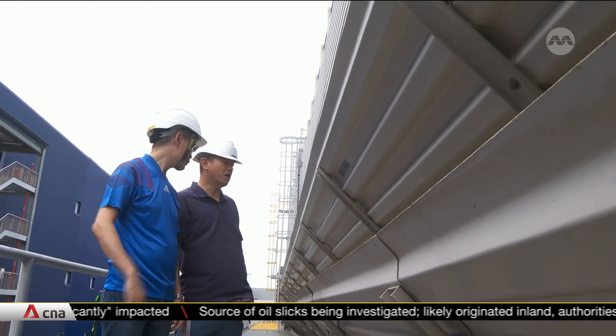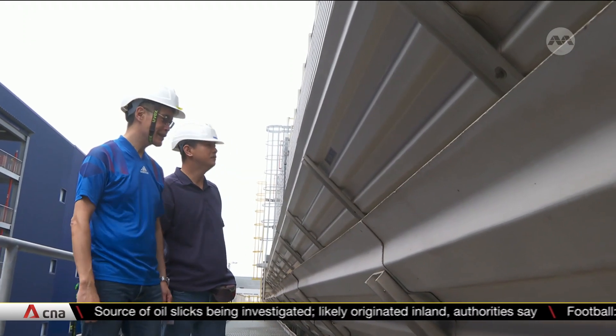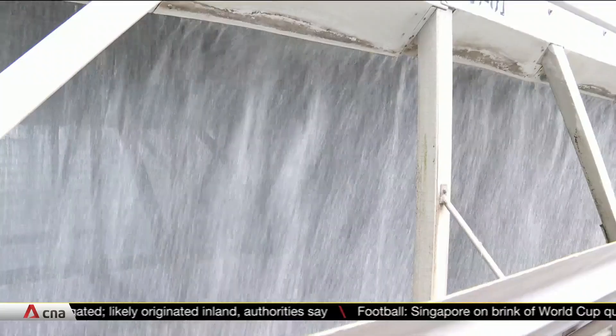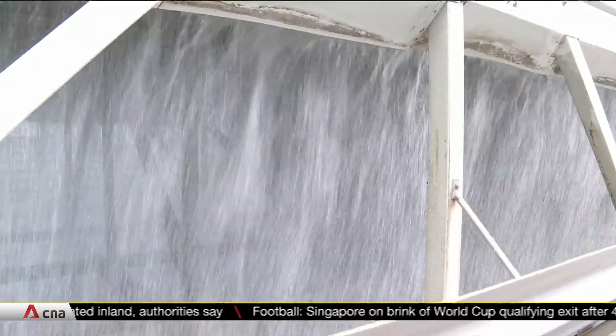At this silicon manufacturing company, each drop of water is used up to three times — a major feat considering the sheer amount of the resource it uses every day. This plant contains the recycled water required for manufacturing wafers. Including rinsing, cleaning, and manufacturing, about 5,000 cubic metres of water is used every day — about the size of two Olympic-sized swimming pools.